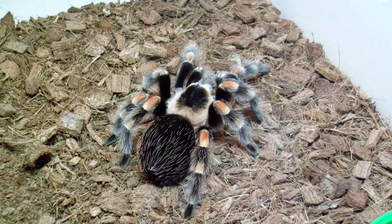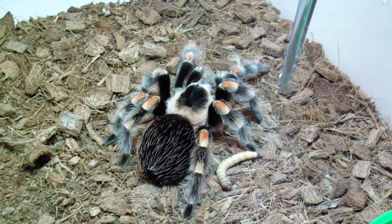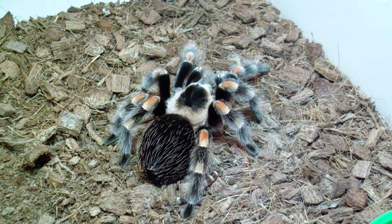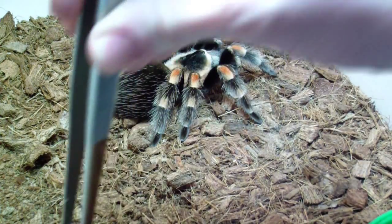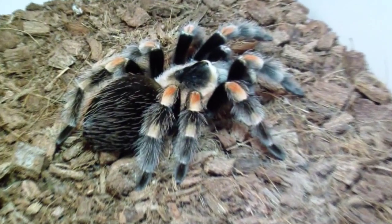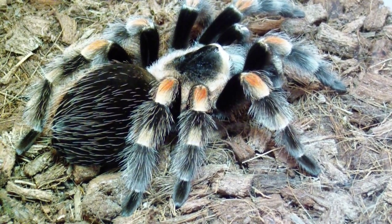And of course, overall very popular T — Brachypelma smithi, Mexican red knee. I don't know if she will eat, so let us see. Nope, I don't think so. She's a nice girl though — good look at her.